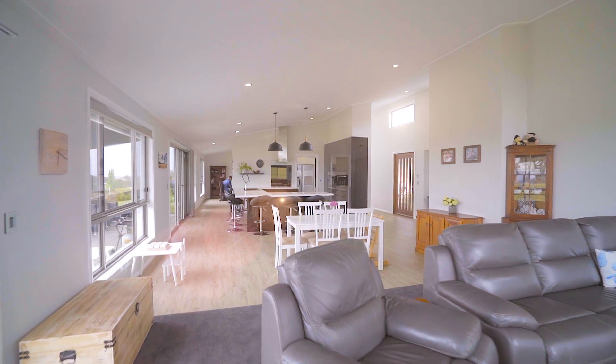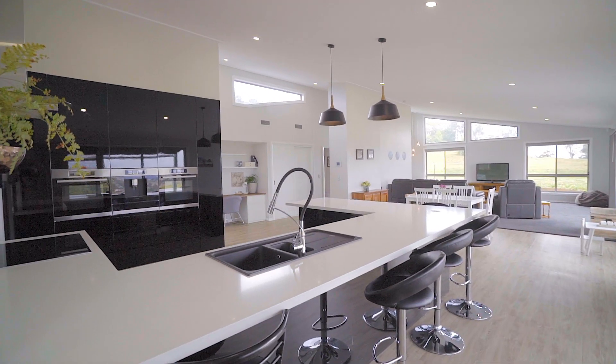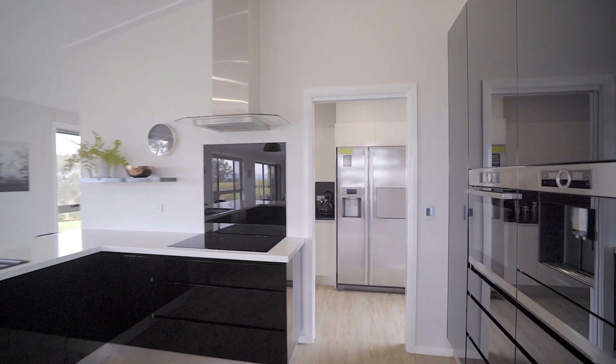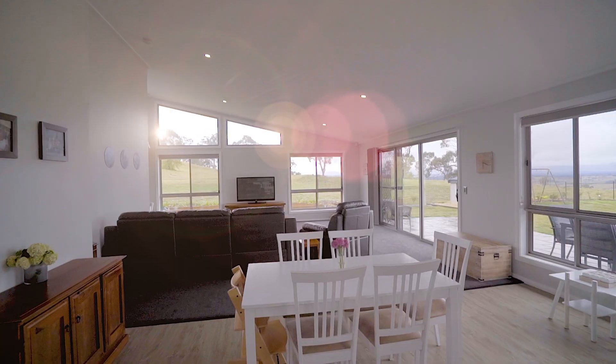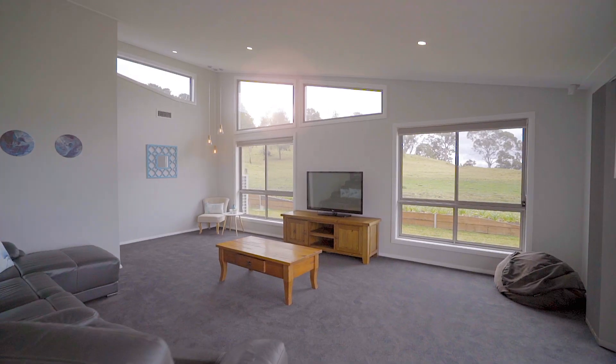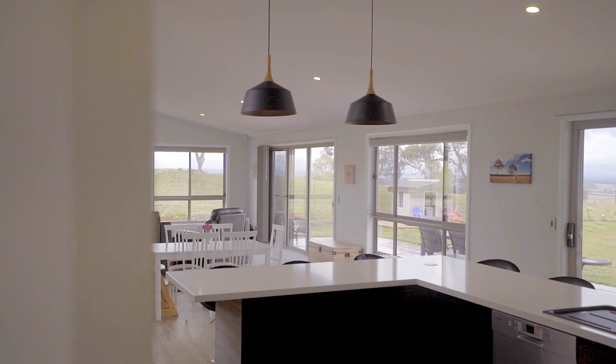The hub of the home is an open-plan kitchen finished to a premium standard, including integrated appliances of only the highest quality. The main lounge utilizes the best of the eastern views, and floor-to-ceiling windows let sunlight fill the home.